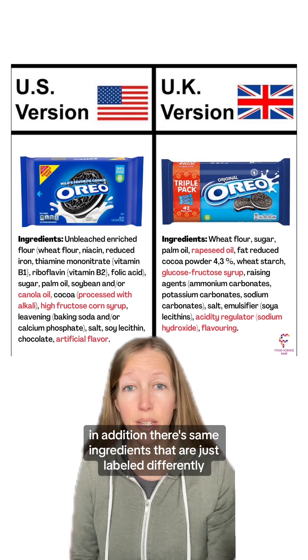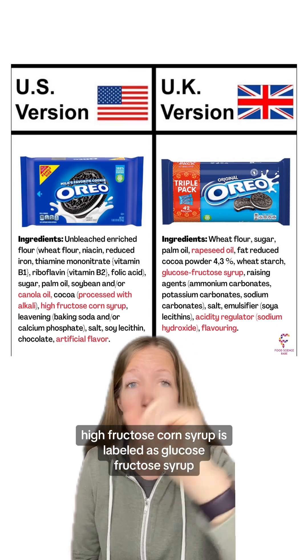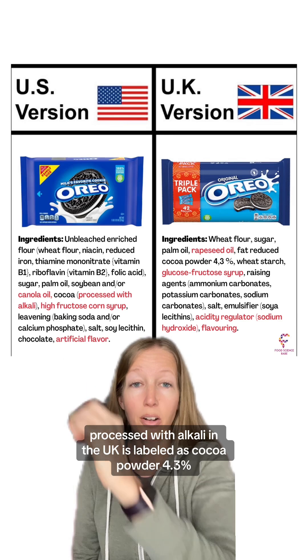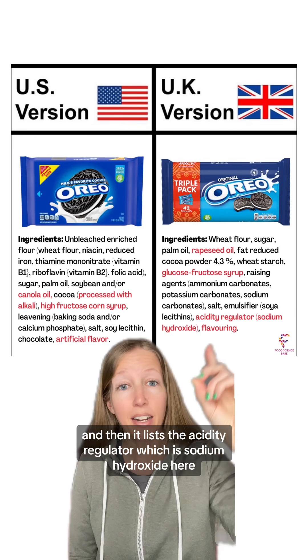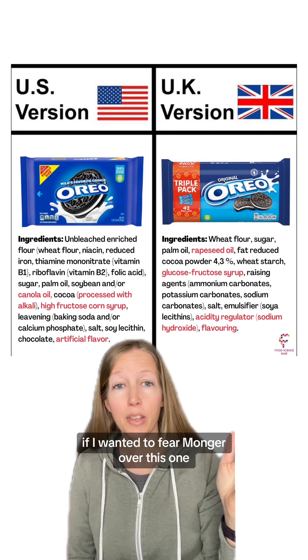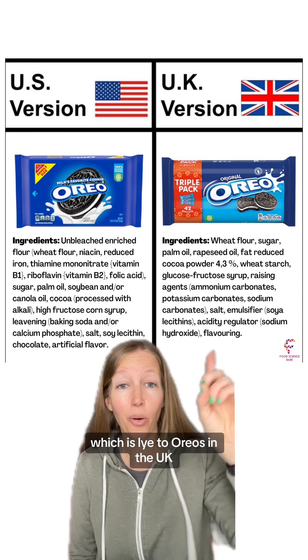In addition, there are same ingredients that are just labeled differently. Canola oil is labeled as rapeseed oil, high fructose corn syrup is labeled as glucose fructose syrup, and the cocoa that says in parentheses 'processed with alkali' in the UK is labeled as cocoa powder 4.3%, and then it lists the acidity regulator, which is sodium hydroxide. If I wanted to fearmonger over this one, I could say, 'Did you know that they add sodium hydroxide, which is lye, to Oreos in the UK?'